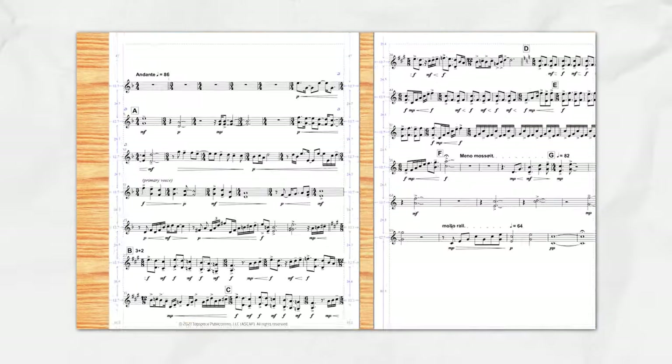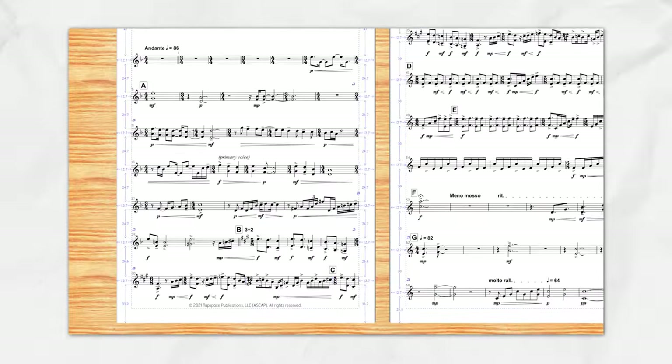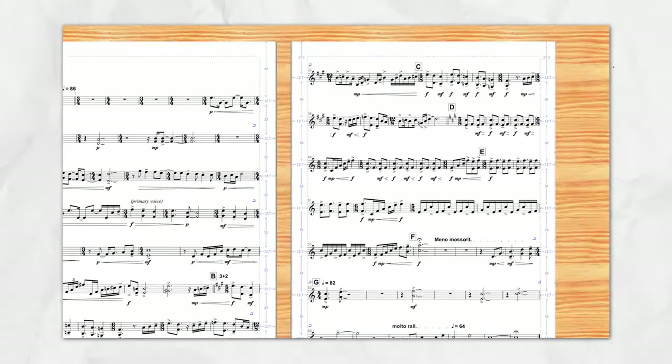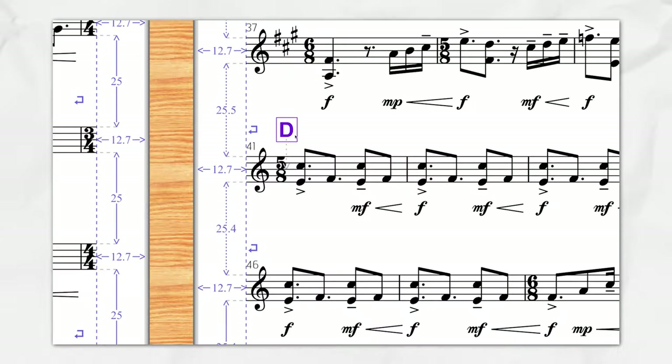Anybody can enter notes into Finale or Sibelius, but to really follow practical guidelines in terms of engraving styles — what's readable, how many notes to fit onto a page, where page turns go — there's really a whole art behind that. We're lucky enough to have a great team that considers all these things so that by the time composers receive their proofs, it's usually just a couple little tweaks here and there. Behind that is really a multi-pass process.